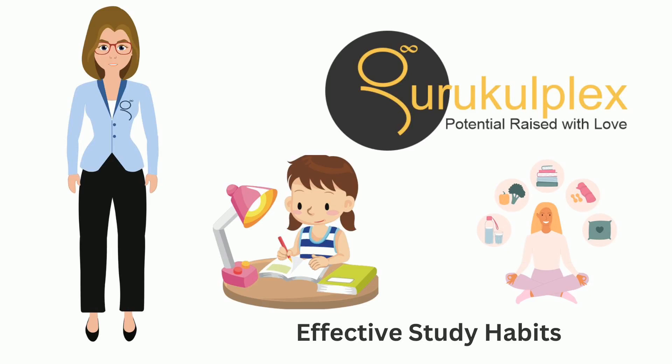Organize, take purposeful notes, employ diverse study techniques, and remember: the effort you put into mastering effective study habits will pay dividends in your academic journey. Thank you, and study wisely.